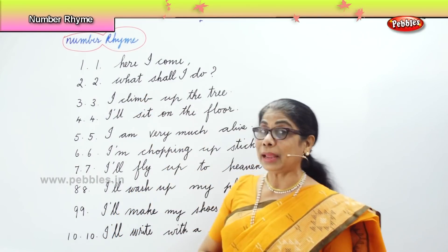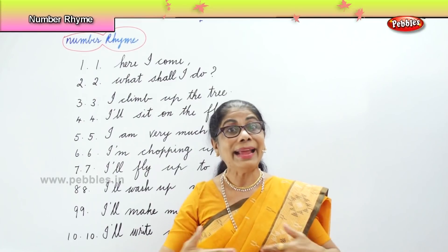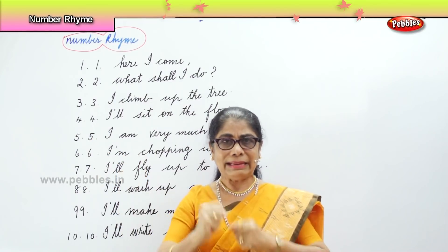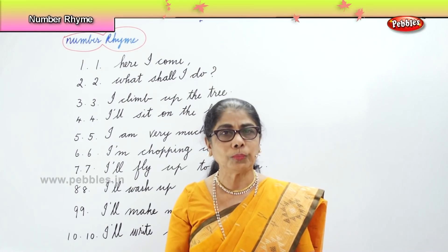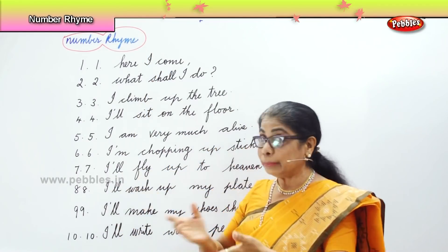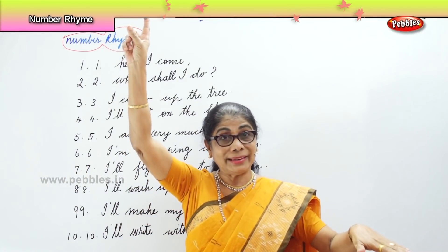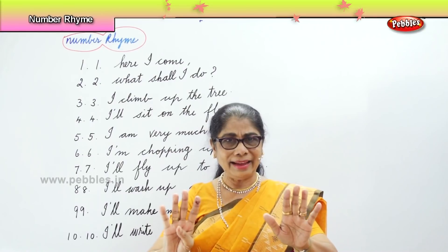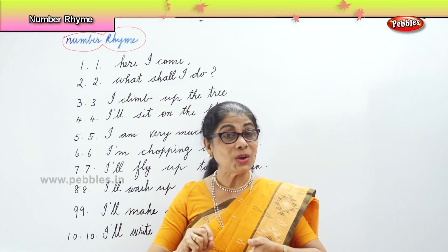Okay, we'll say it together. 1-1, here I come. 2-2, what shall I do? 3-3, I'll climb up a tree. 4-4, I'll sit on the floor. 5-5, I'm very much alive. 6-6, I'm chopping up sticks. 7-7, I'll fly up to heaven. 8-8, I'll wash up my plate. 9-9, I'll make my shoes shine. 10-10, I'll write with a pen. Okay!